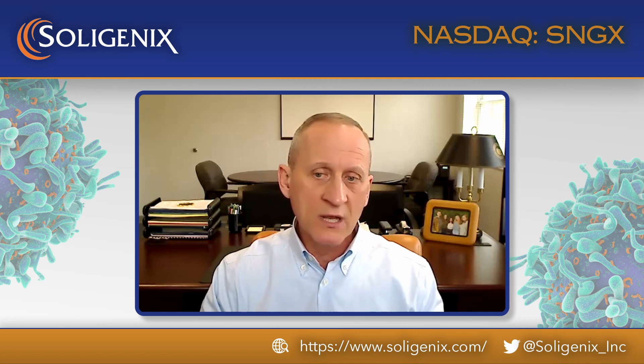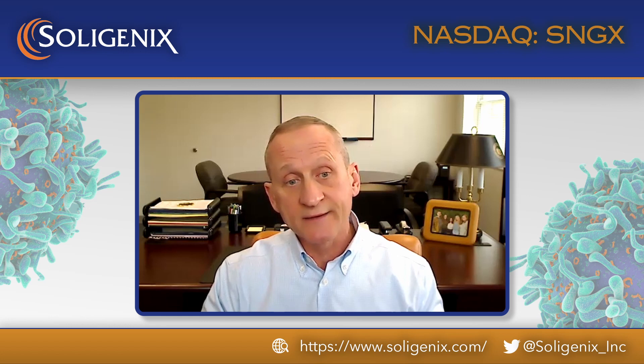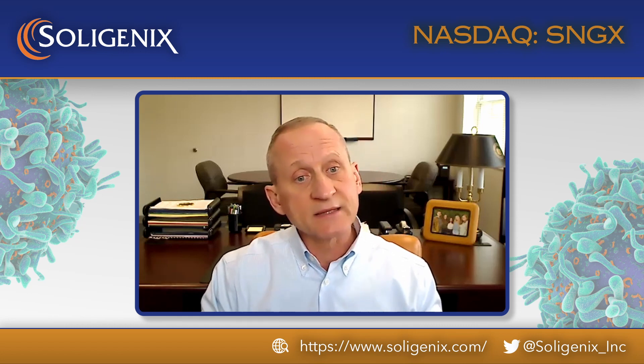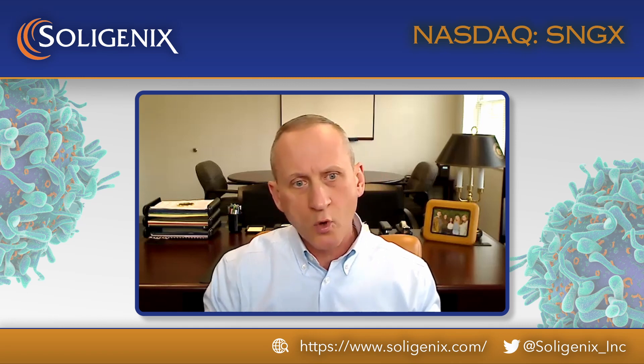We look to launch at the beginning of 2024 if all goes according to plan. As more information becomes available through this review process, we'll be providing further updates and letting everyone know the status of the application as we work towards these target dates and milestones.